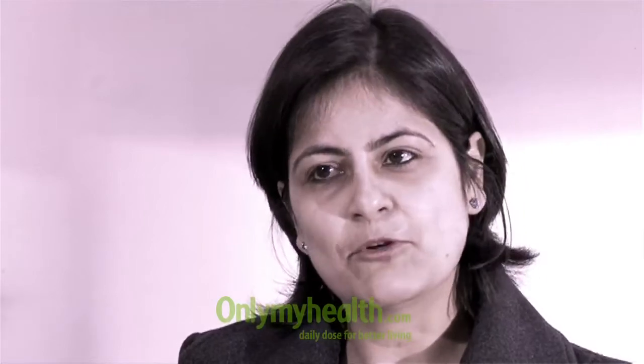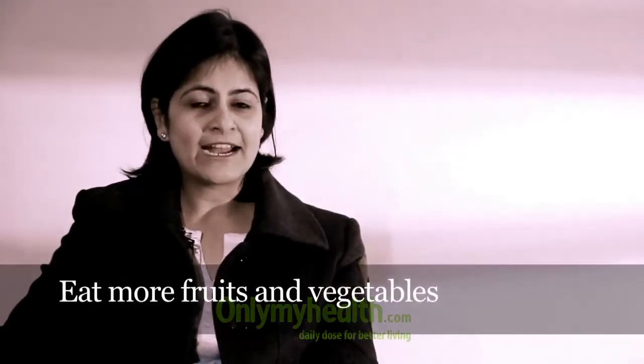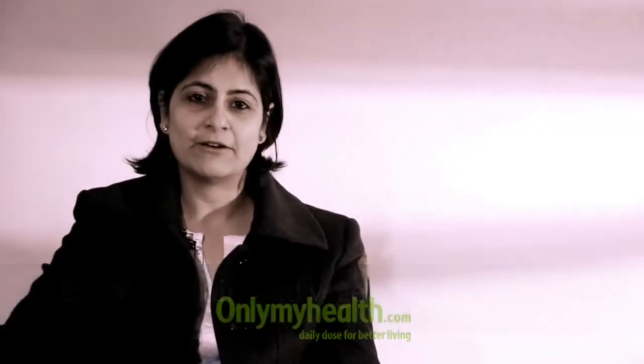The third important thing is to have plenty of fruits and vegetables. The more color the fruits and vegetables have, the more antioxidant properties they have and the higher their potency to reduce cardiovascular risk. Having rainbow colors on your plate makes sense because colors generally indicate antioxidant content.